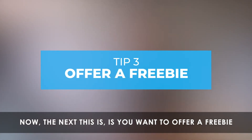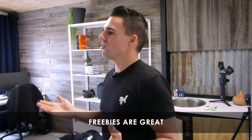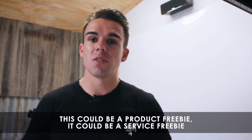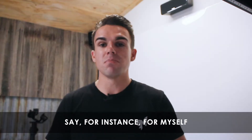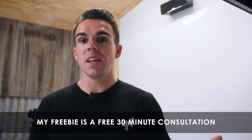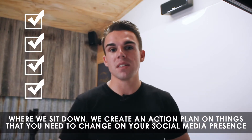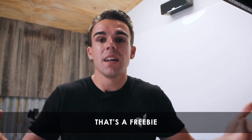The next thing is you want to offer a freebie. Freebies are great — who doesn't love a freebie? This could be a product freebie or a service freebie. Service freebies could be a free consultation. For myself, my freebie is a free 30-minute consultation where we sit down and create an action plan on things that you need to change on your social media presence. That's a freebie — it takes 30 minutes and it's already a lead.